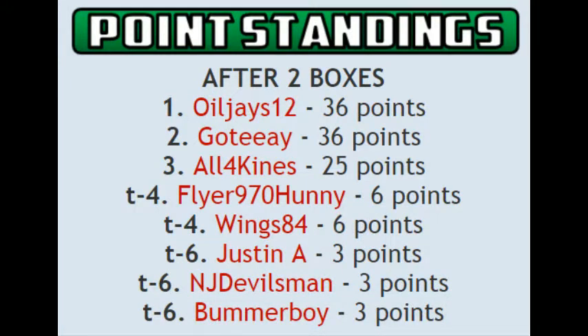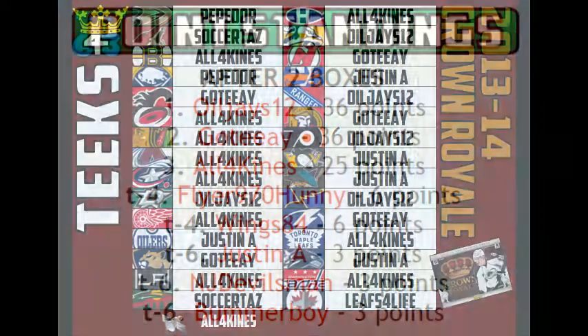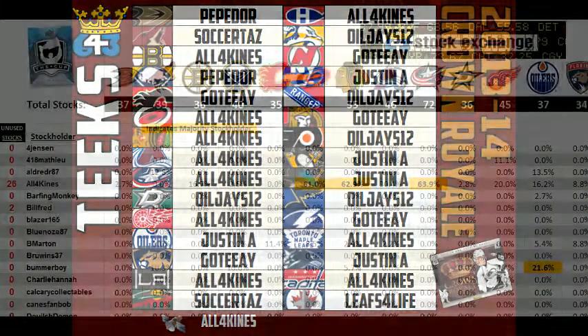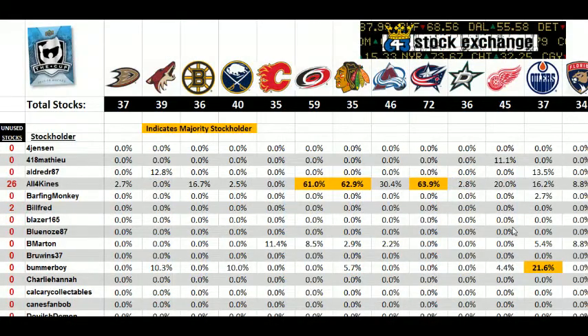If you purchase 3 plus teams you get some bonus points. This is a times 2 multiplier box which means any hit gets times 2 of the points. Anyone who got 3 plus teams is going to get 3 bonus points in the standings as well as an extra stock in the 643 stock exchange bonus. The bonus prize for the stock exchange is a free tin of 1718 hockey.